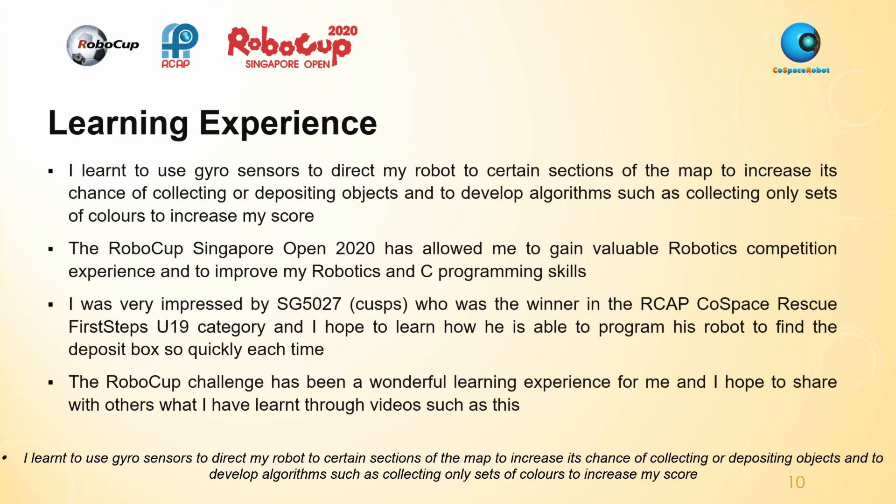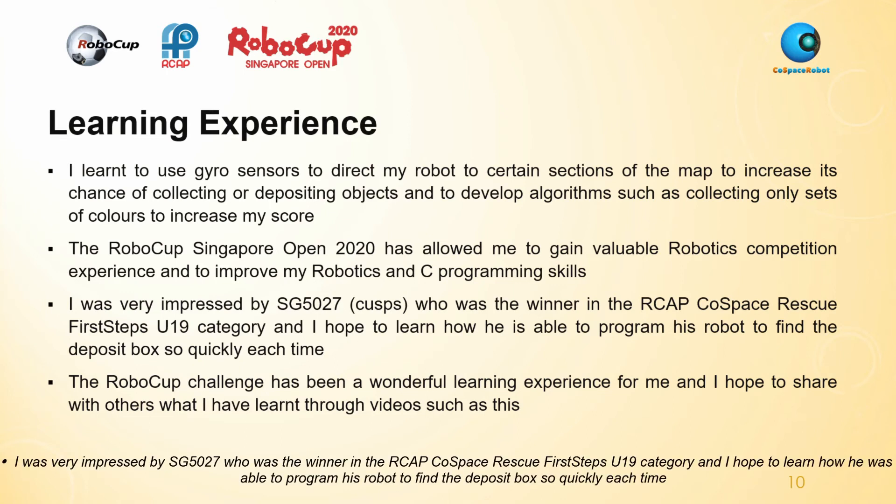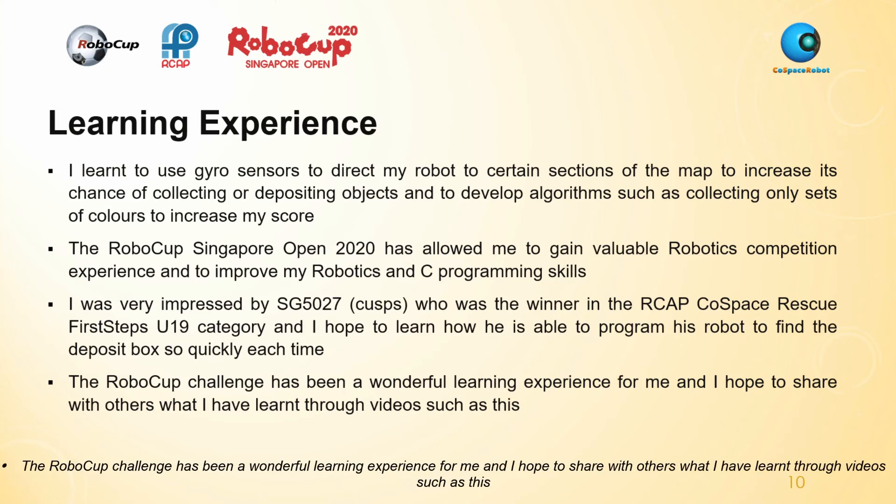I learned to use gyro sensors to direct my robot to certain sections of the map to increase its chance of collecting or depositing objects, and to develop algorithms such as collecting only sets of colours to increase my score. The RoboCup Singapore Open 2020 has allowed me to gain valuable robotics competition experience and to improve my robotics and programming skills. I was very impressed by SG5027, who was the winner in the RCAP CoSpace Rescue First Steps U19 category, and I hope to learn how he was able to program his robot to find the deposit box so quickly each time. The RoboCup challenge has been a wonderful learning experience for me, and I hope to share with others what I have learned through videos such as this.